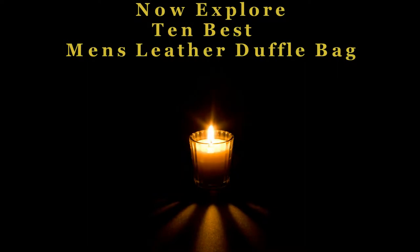Now explore 10 best men's leather duffel bags one by one. Let's enjoy the best show.